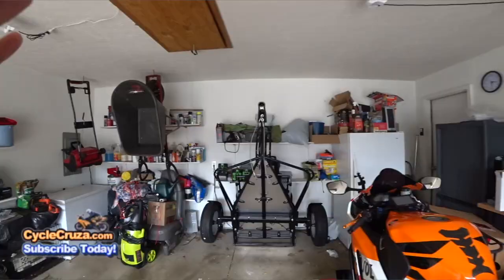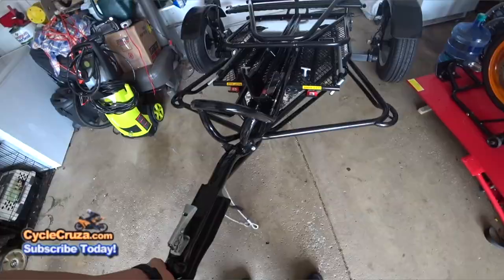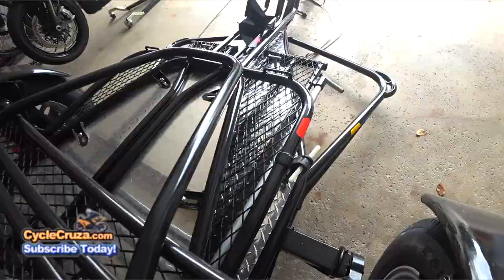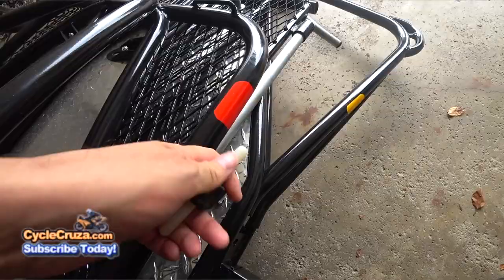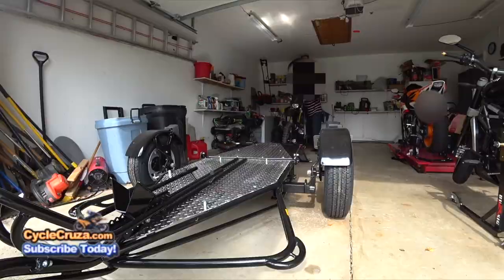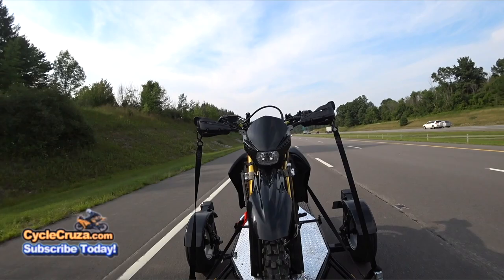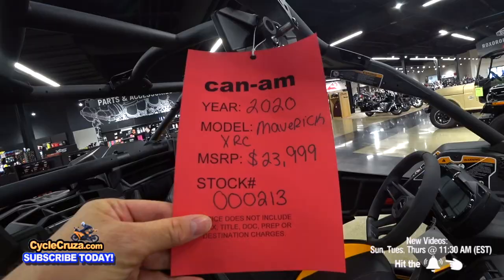Previously I owned another folding stand-up trailer made by the same company, but it only accommodates one motorcycle. I did a full review on it, so go check that video out. I have a link in the description and comment section. I sold that trailer last year for the same price I paid for it. These folding stand-up trailers hold their value very well and are sought after, so when you buy one, you're not going to lose any money when you go to sell it.